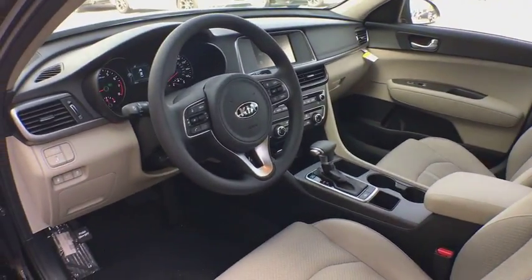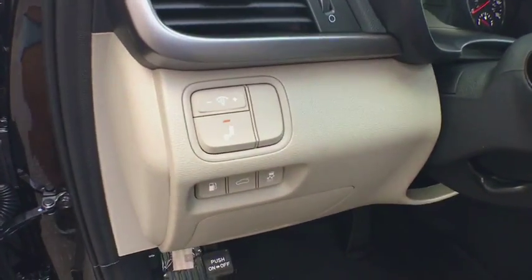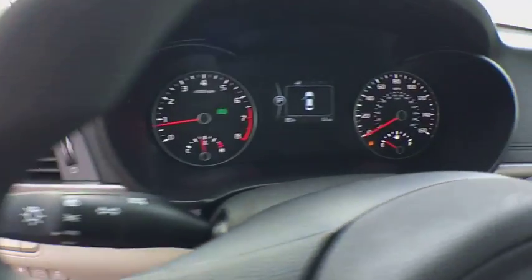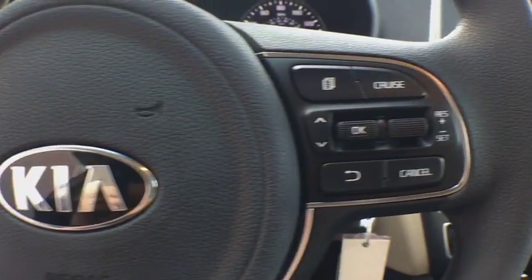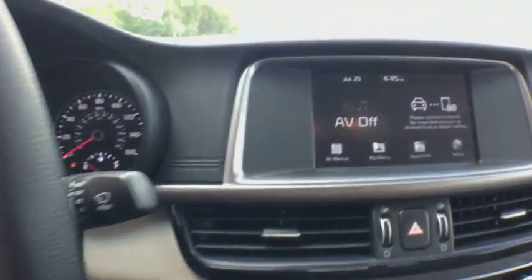Security system, trip computer, brake assist, tachometer, carpeted floor mats, overhead console, remote keyless entry, panic alarm, front bucket seats, cloth seat trim, convenience package.